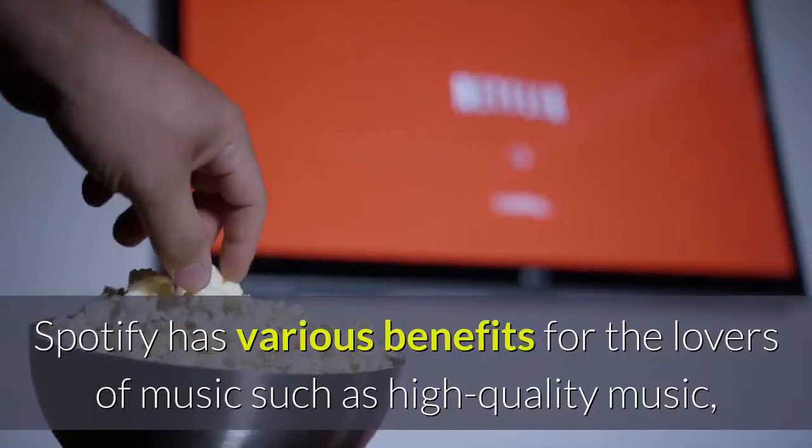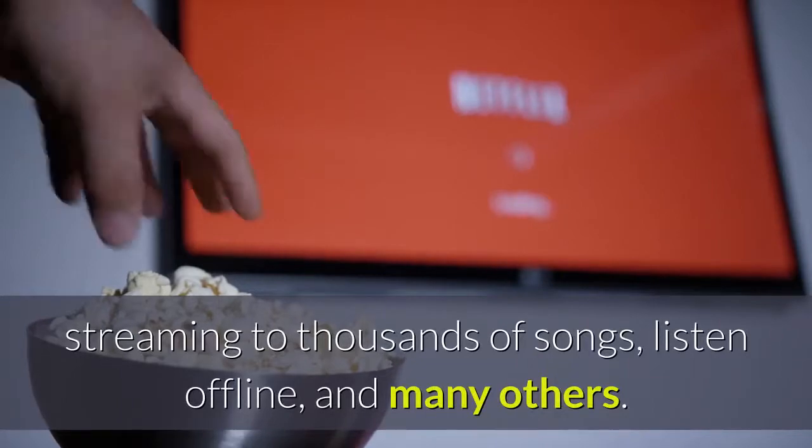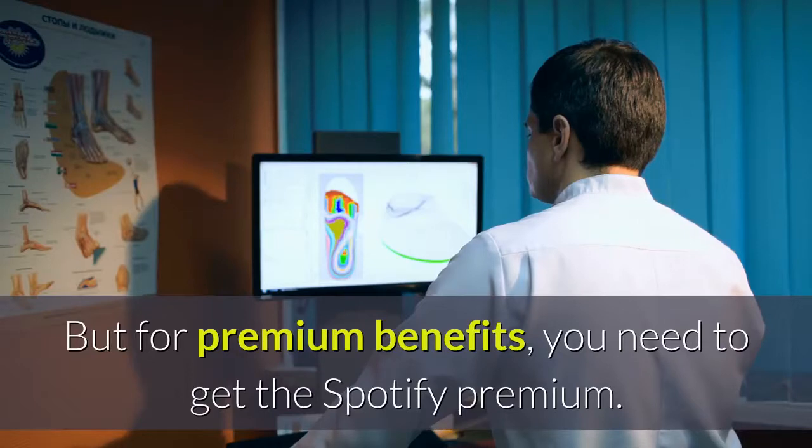Spotify has various benefits for the lovers of music such as high-quality music, streaming to thousands of songs, listen offline, and many others. But for premium benefits, you need to get the Spotify Premium.